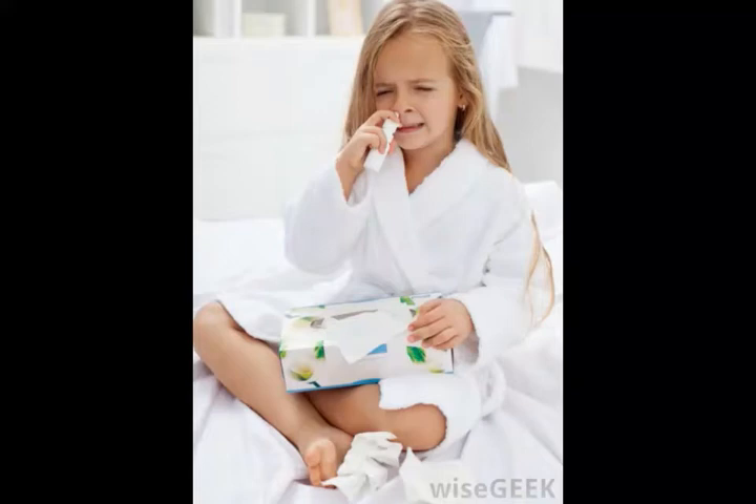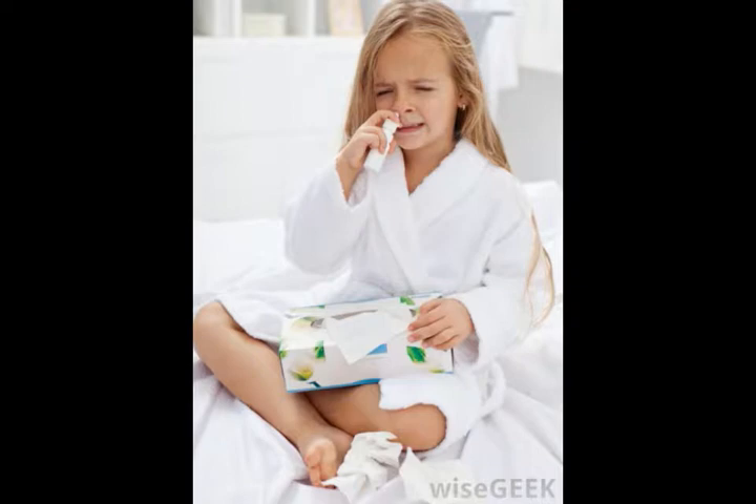The nasal mucosa, also known as the mucous membrane and respiratory mucosa, is the tissue that lines the nasal cavity. The tissue is made up of four layers. The mucous lining is the first layer, which provides a protective lining that catches bacteria in order to prevent infection.